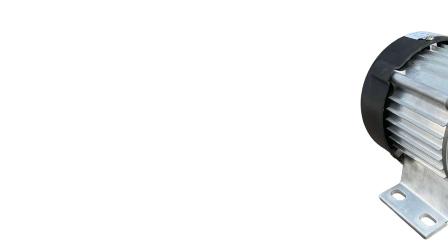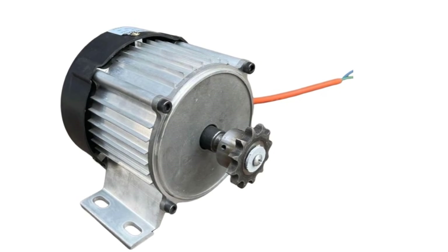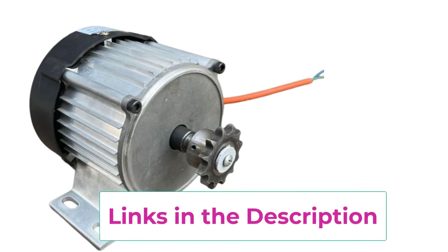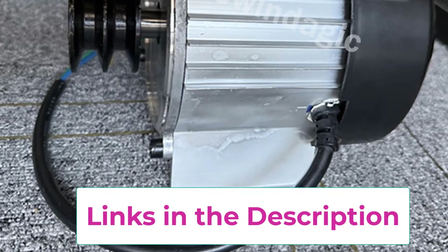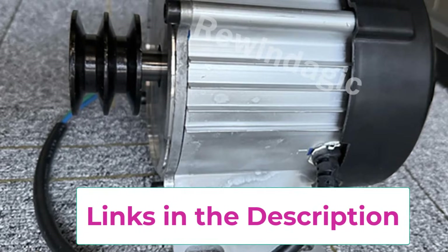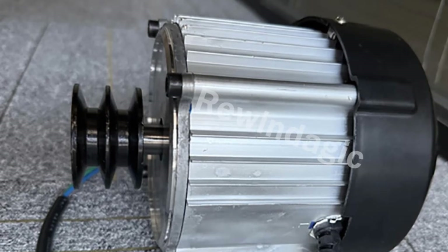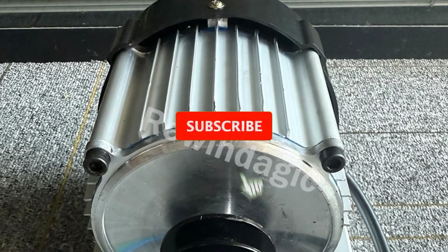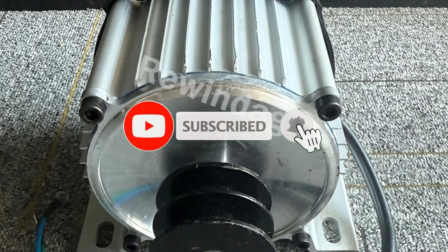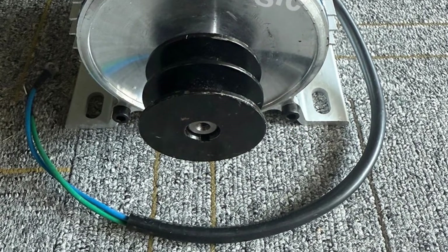Available in 3KW, 5KW, and 8KW capacities, this generator provides flexible options to match different power demands, from basic household lighting and appliances to heavier loads like pumps, tools, and backup systems. The robust copper winding and high-grade magnetic steel ensure strong performance, long service life, and smooth voltage output even under continuous operation. Designed for low noise, low maintenance, and high durability, the generator operates efficiently at lower rotational speeds, making it safer and more energy-saving. Its compact structure allows easy installation.